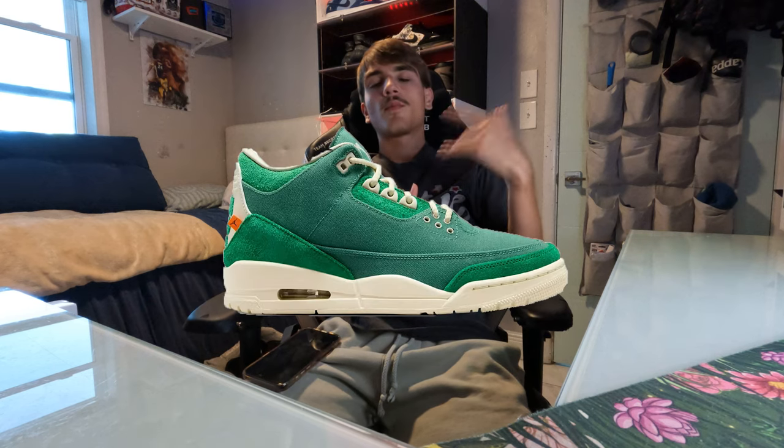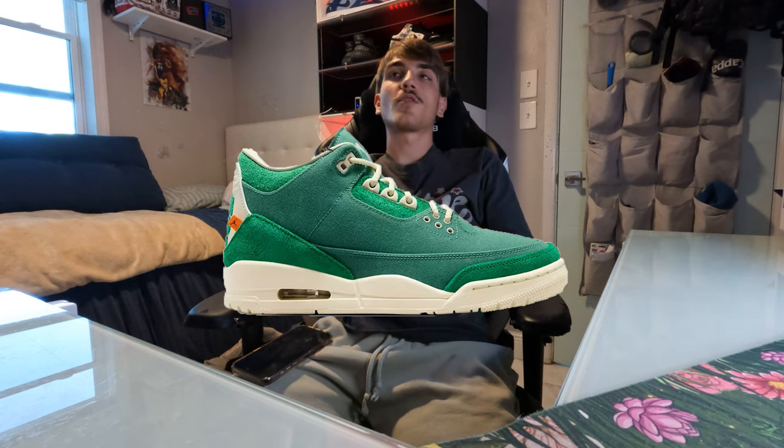They're actually really nice — green is my favorite color, so I actually really like them. They have some orange hints on them too; I'll pop some pictures up. My favorite part is the Nike Air on the back, it's really funky looking. If I got them in my size I'd honestly keep them, but I might flip them because they're going for some good numbers right now — they're a really good flip.